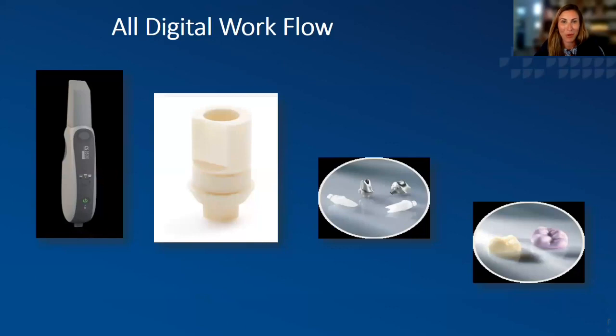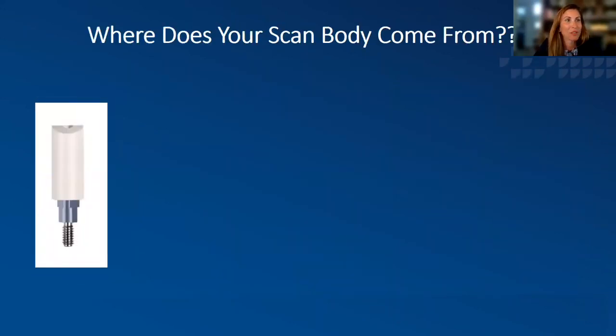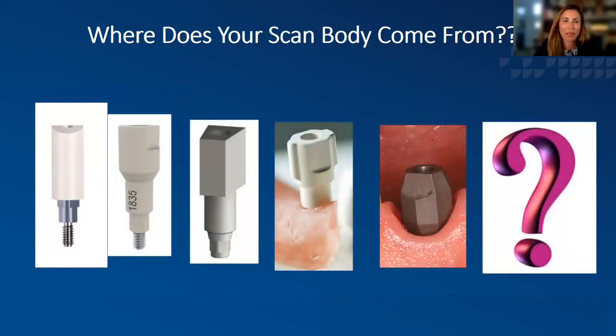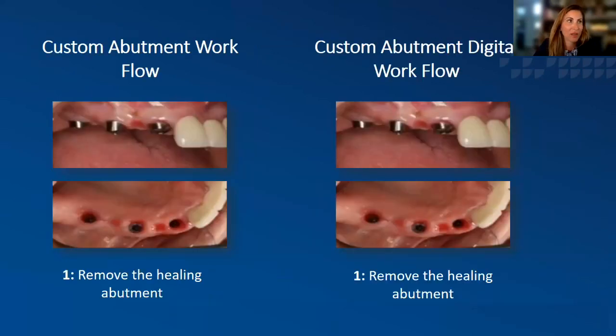We have tons of options out there for scanners — it's so good to get your hands on them and try them out. Where does your scan body come from? I frequently have offices say a particular lab sent them a scan body. The only thing I'd like to caution is that where your scan body comes from is typically going to determine where your abutment comes from as well. When a particular company sends a scan body, it does usually impact where the case goes. We're going to make this as painless as possible, but we're going to go through a custom abutment workflow in an analog world versus a digital world.